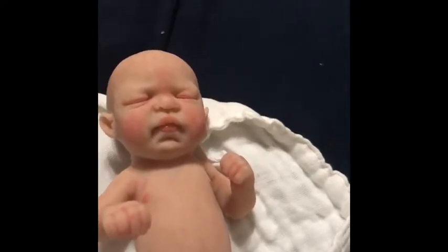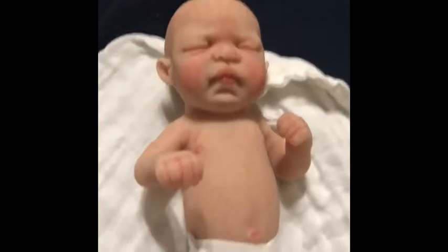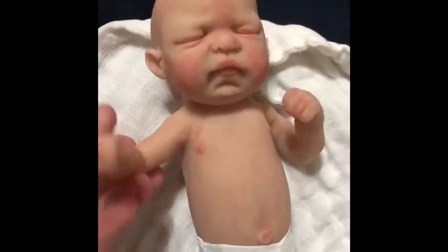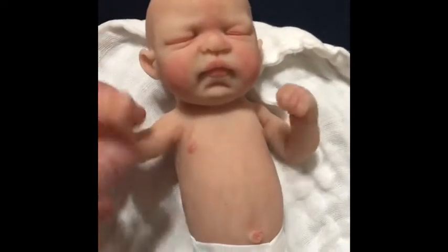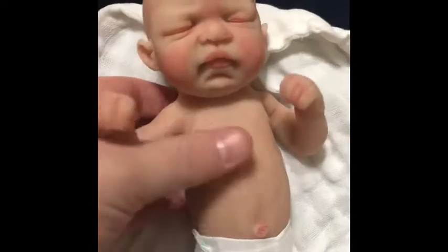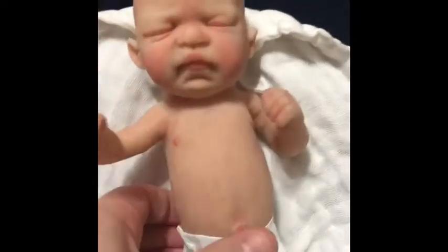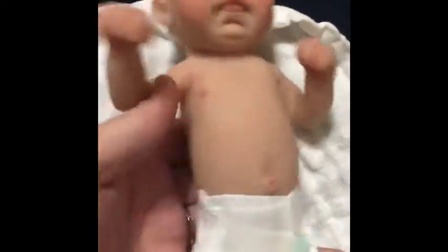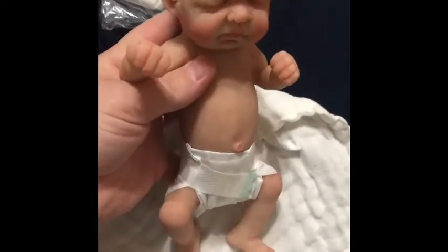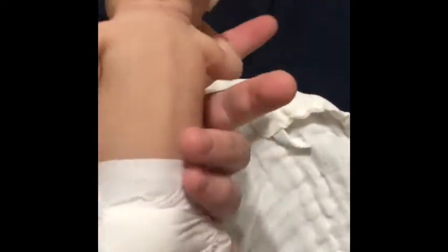I saw her babies at the show in Kansas, so I knew what I was going to get. Oh my gosh, she's so cute. She doesn't have any clothes — I gotta buy her some clothes.